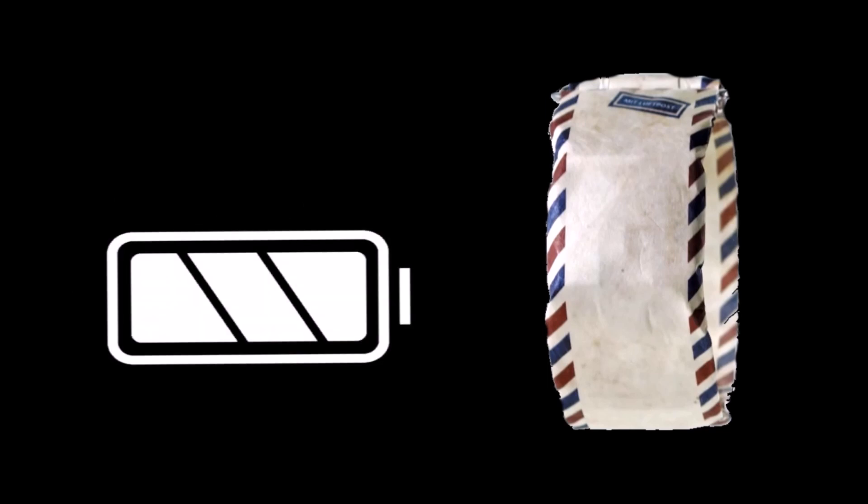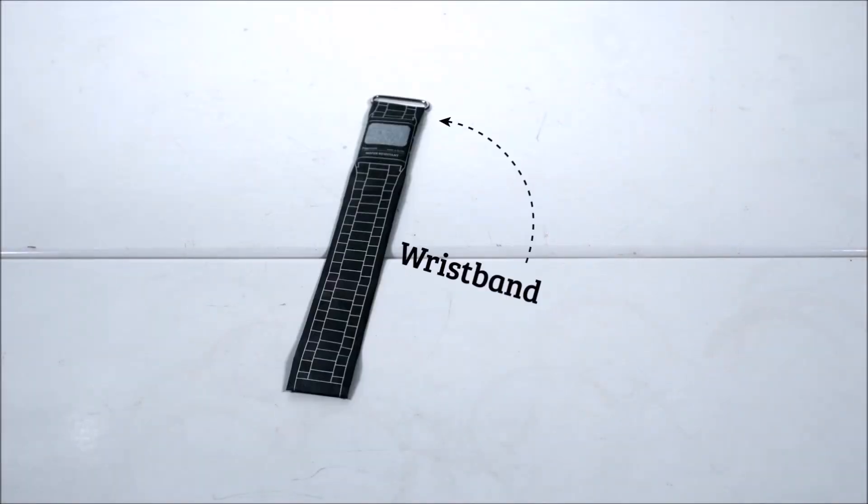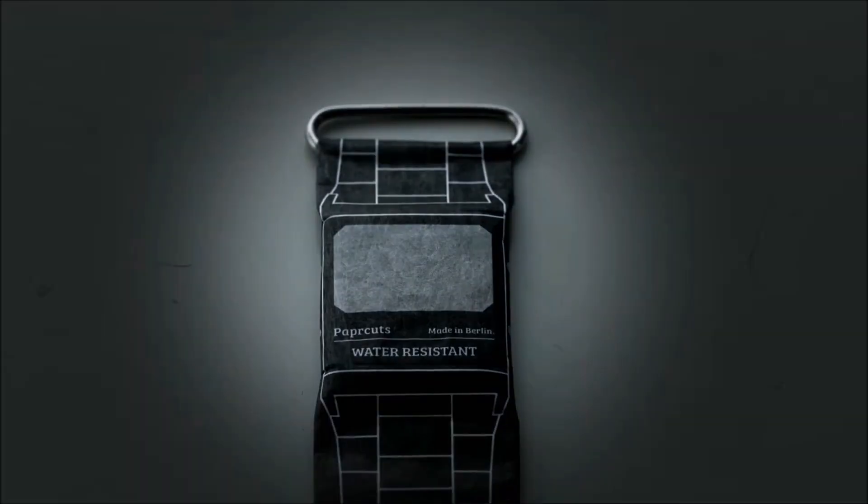Like most traditional watches, you can expect up to two years of battery life on the Paper Watch. The main reason why I liked this product enough to feature it on my channel was because of its unique design.